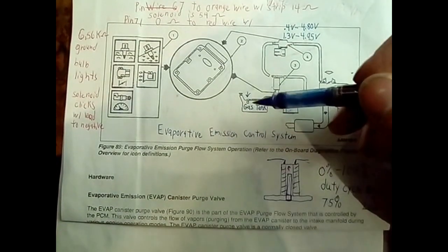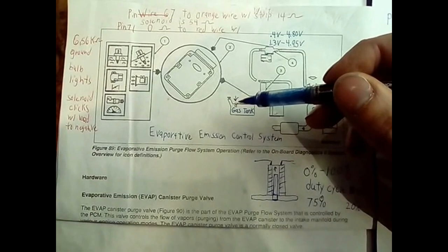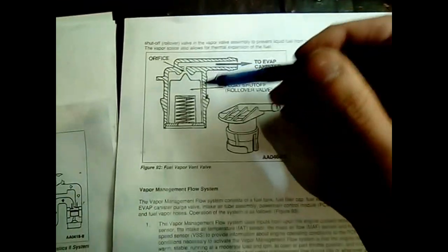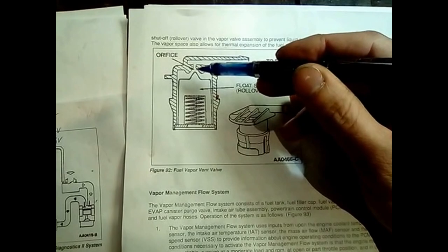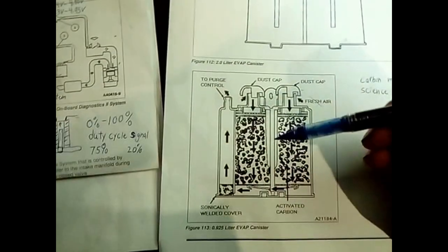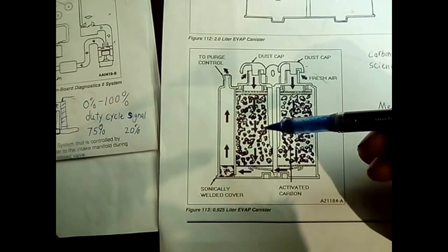So when this system is working correctly, here's your gas tank. The fumes build up, and then they pass through this little valve here that separates the fumes from the liquid. There's a little float that floats up and blocks the passageway if any liquid gets up there. The fumes are absorbed into the charcoal canister right here, and it is stored as a liquid until the engine is ready to use it.